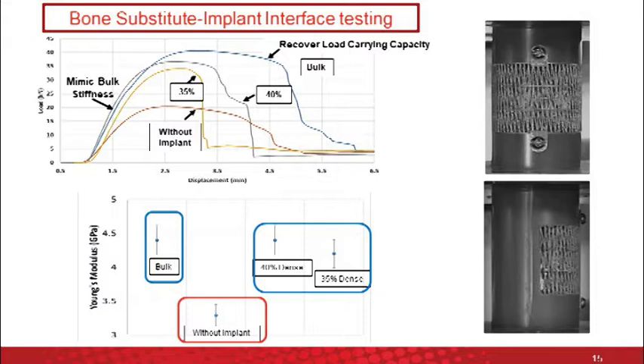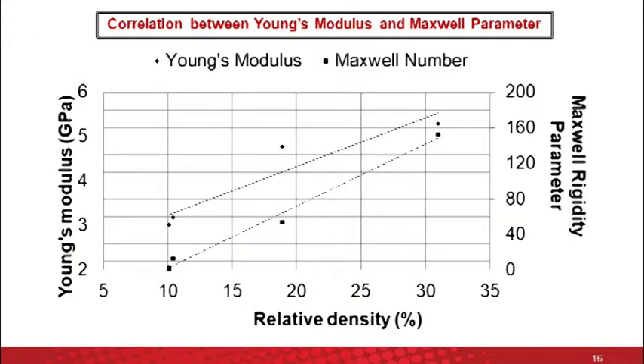We've tested these structures using composite bones — a composite of epoxy and polyurethane foam which replicates cortical and trabecular bone properties. We tested two types of implants with relative densities of 40% and 35%. By testing those implants, we can show that this methodology will not only recover the load carrying capacity, but will also replicate the stiffness of that composite, so it can be applied in real-life situations for replacing bone tissue. This also shows the relation between the theoretical Maxwell condition and the actual outcome — Young's modulus — correlating that stiffness through the Maxwell parameter can be translated into a physical mechanical property of the implant.